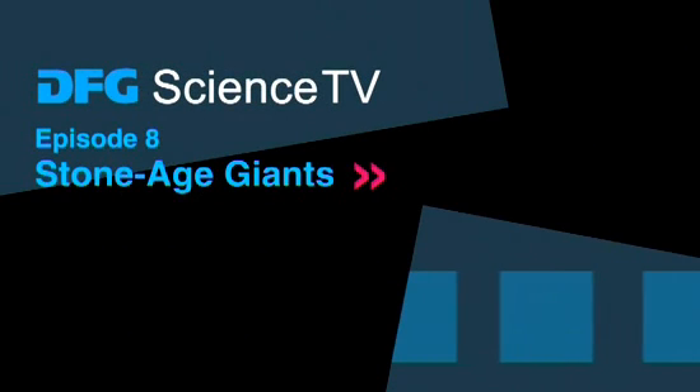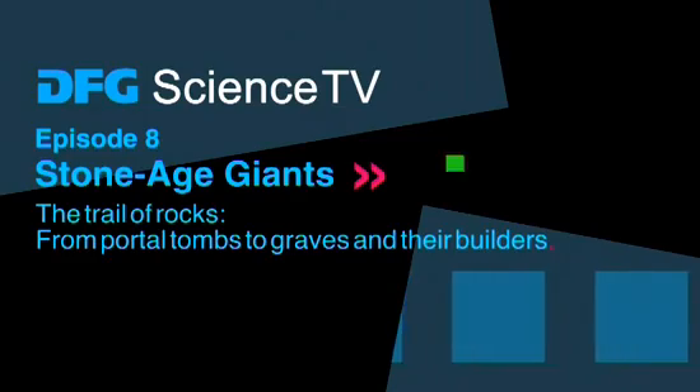DFG Science TV presents: Stone Age Giants — The Trail of Rocks. From portal tombs to graves and their builders.